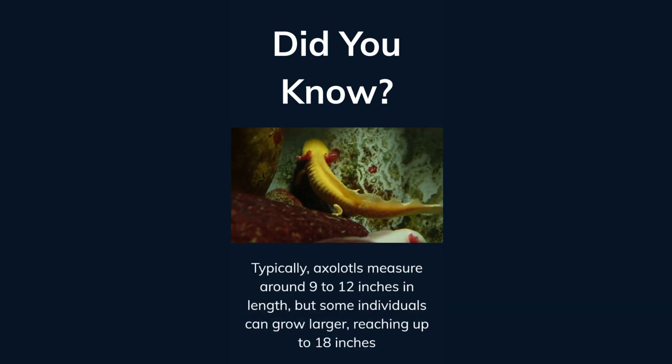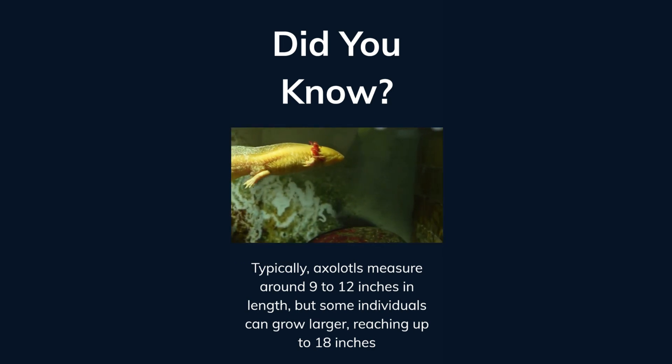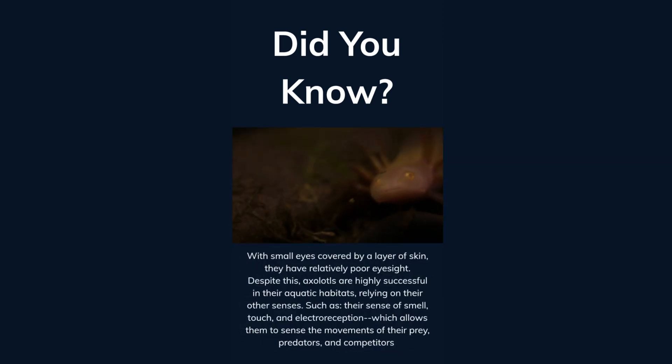Typically, axolotls measure around 9 to 12 inches in length, but some individuals can grow larger, reaching up to 18 inches. With small eyes covered by a layer of skin, they have relatively poor eyesight. Despite this, axolotls are highly successful in their aquatic habitats, relying on their other senses, such as their sense of smell and touch.